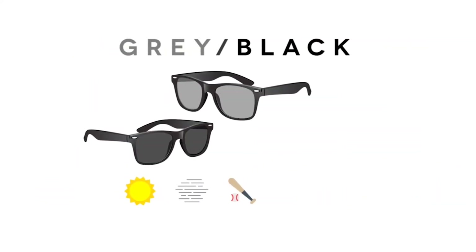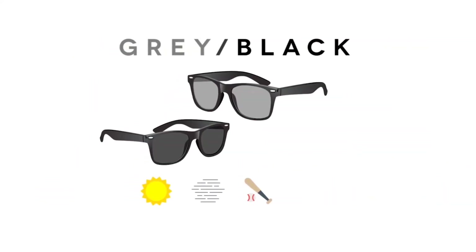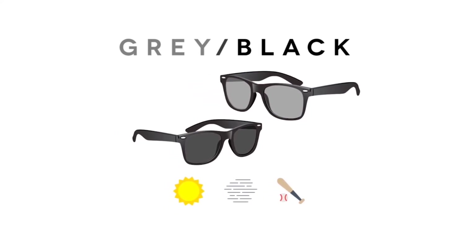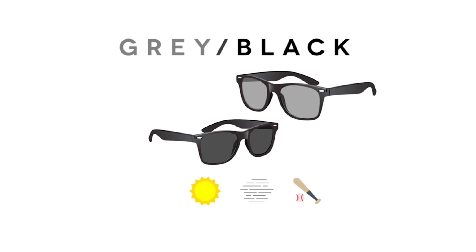Gray or black lenses are great for everyday use, and they provide true color perception. They reduce glare and eye strain, and are suitable in sunny or overcast weather. These lenses are great for driving and baseball.